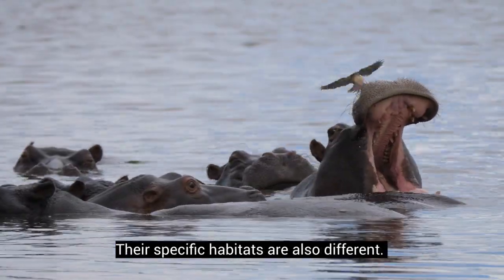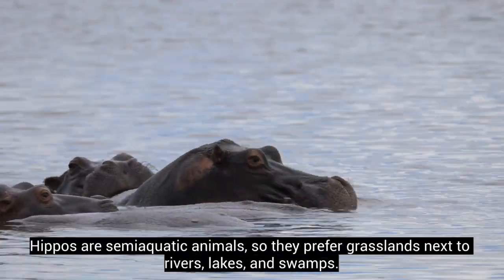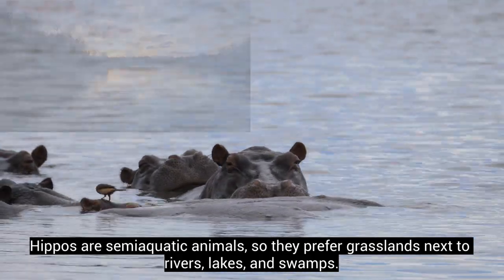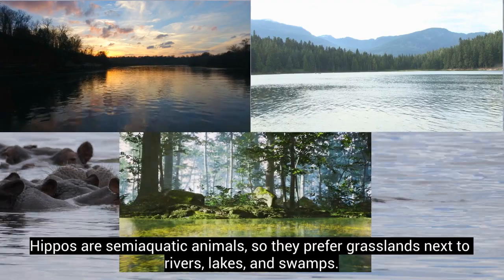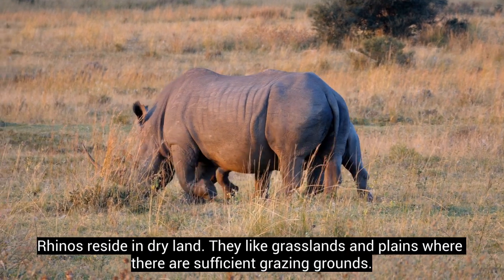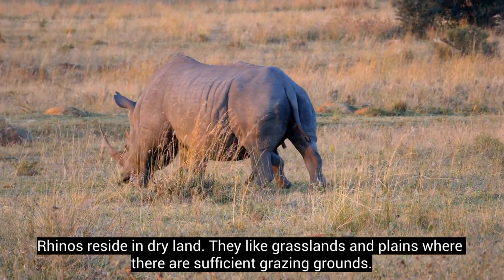Their specific habitats are also different. Hippos are semi-aquatic animals, so they prefer grasslands next to rivers, lakes, and swamps. Rhinos reside in dry land. They like grasslands and plains where there are sufficient grazing grounds.